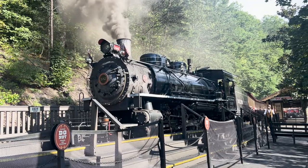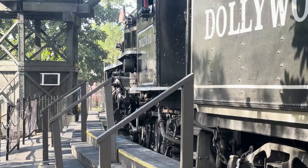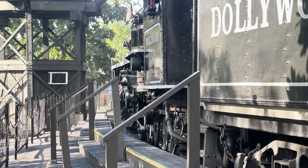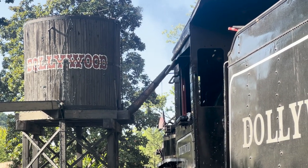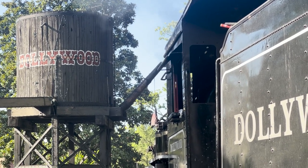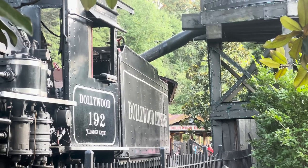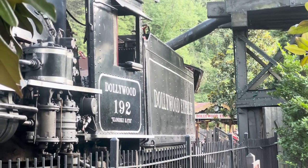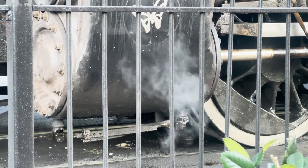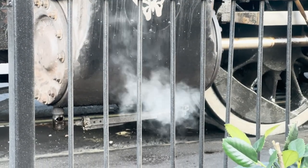The Dollywood Express leaves promptly at the top of each hour during the day. It has five passenger cars and seats approximately 600 people each trip up and down the mountain. Engineer Julie and fireman Brad have a lot of work to do before and after each trip. Every day the Dollywood train uses two tons of coal and 4,000 gallons of water, which is why the train must stop at the same spot after each trip to line up with the water tower.